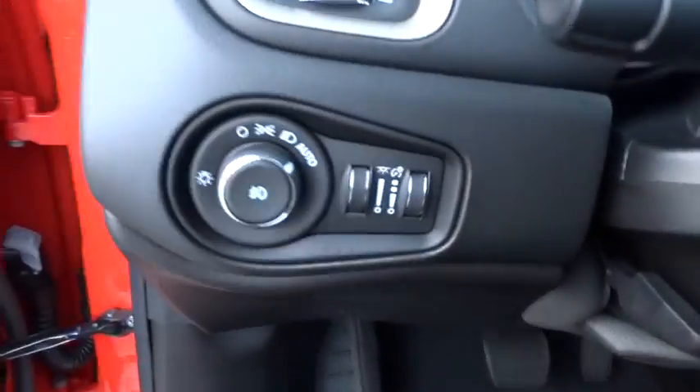Heated front seats, rear window defroster, heated steering wheel, tachometer, panic alarm, remote keyless entry.